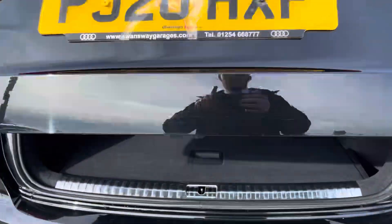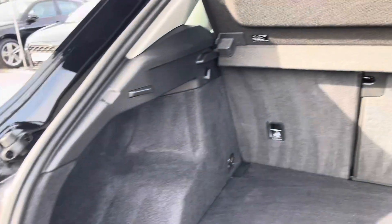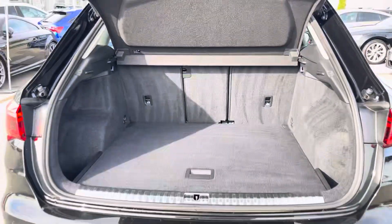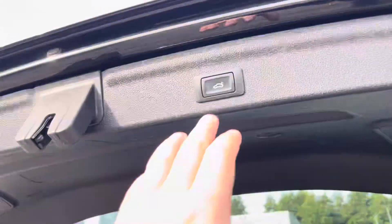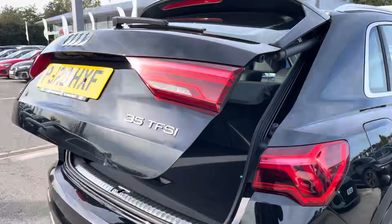Moving around to the rear of the car and taking a look at the boot space, it certainly does not disappoint. We have a very large and spacious boot which is perfect for your weekly shop and any luggage you may need to carry. For larger loads, those rear seats also fold down, and this Q3 also benefits from an electronically operated tailgate, which is perfect for when your hands are full.